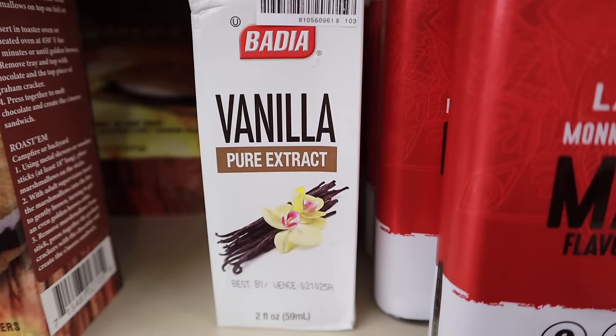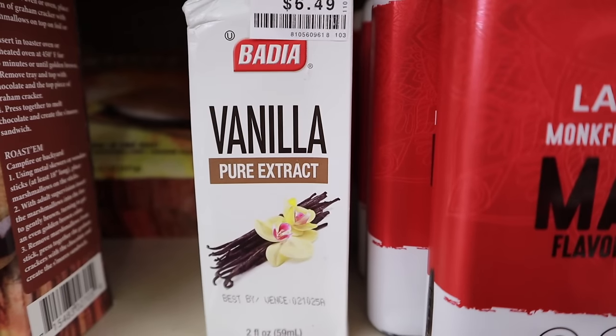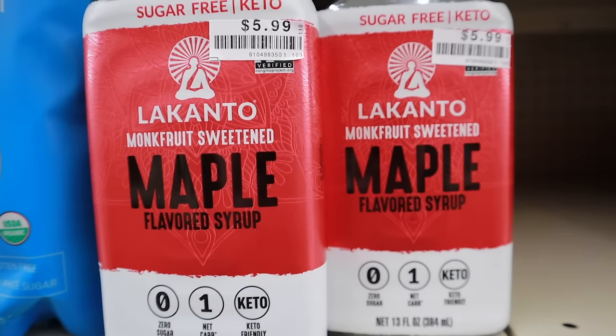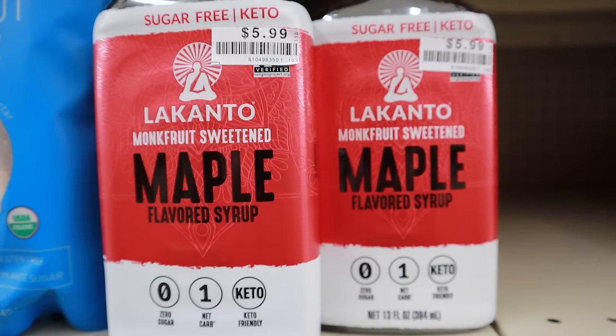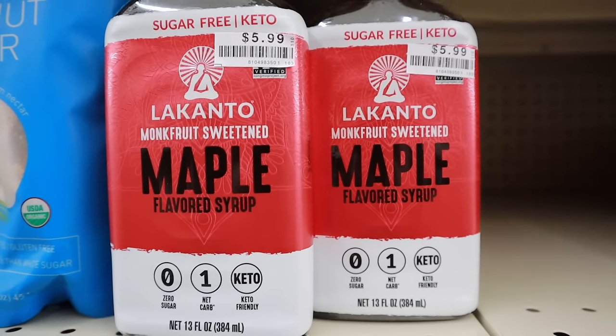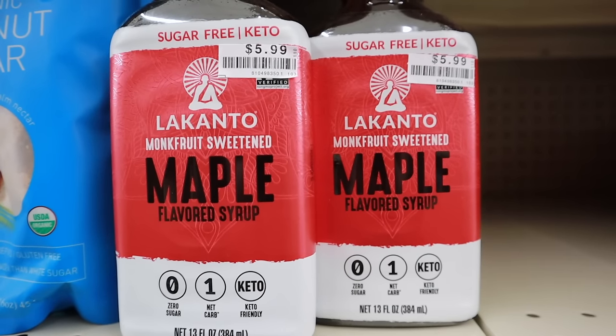Pure vanilla extract — and it's a name brand. This bottle is 2 ounces; at my local Walmart these are $9.99, but Big Lots has them for $6.49. Right beside the vanilla is my favorite maple syrup, sweetened with monk fruit — 13 ounce bottle, 1 net carb per serving, and it's $5.99.